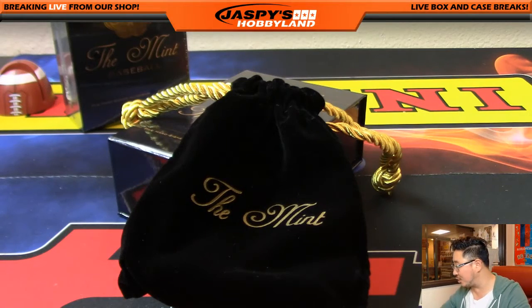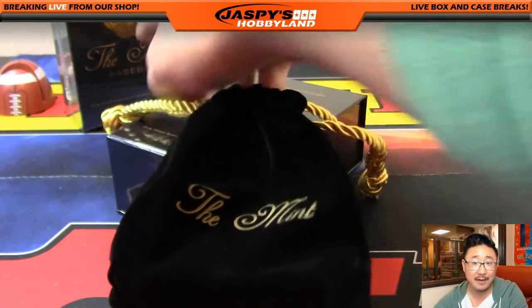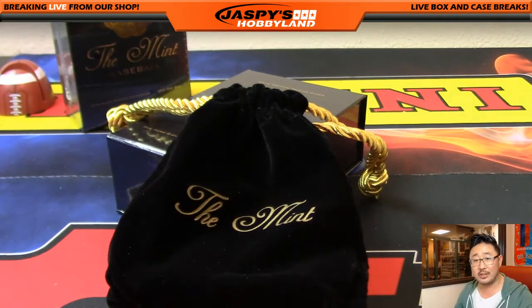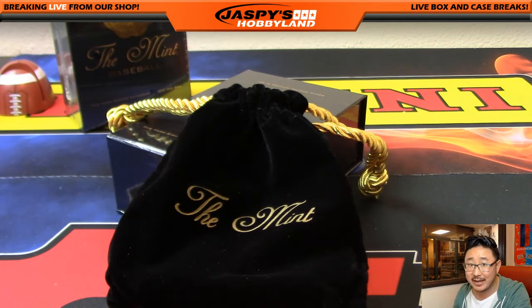Thanks a lot, everybody. That was Mint number seven from jaspyshobbyland.com. As you can see, we have one more left — and at that point we'll take everybody from the last four breaks, put them all in one big randomizer, name on top gets the Jaspi's holiday season extravaganza spot. That break's already available on jaspyshobbyland.com. This is Joe — I'll see you next time.